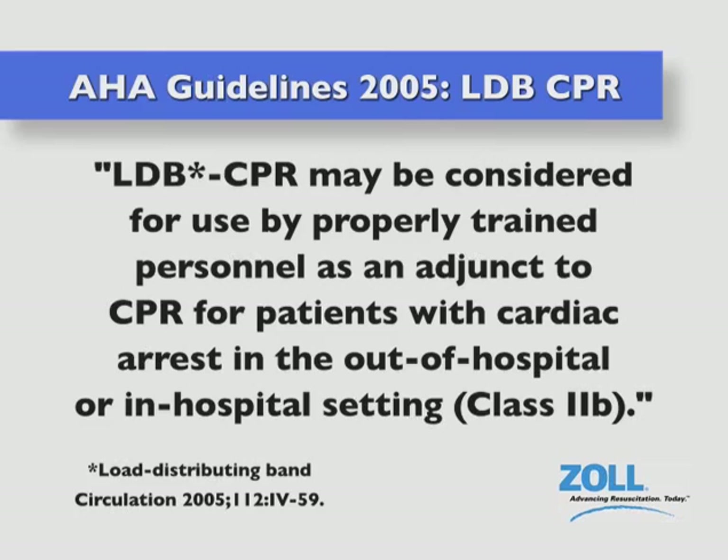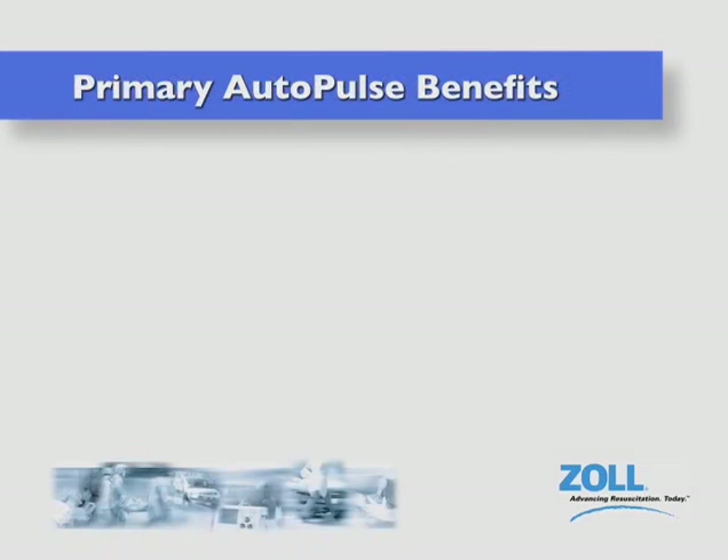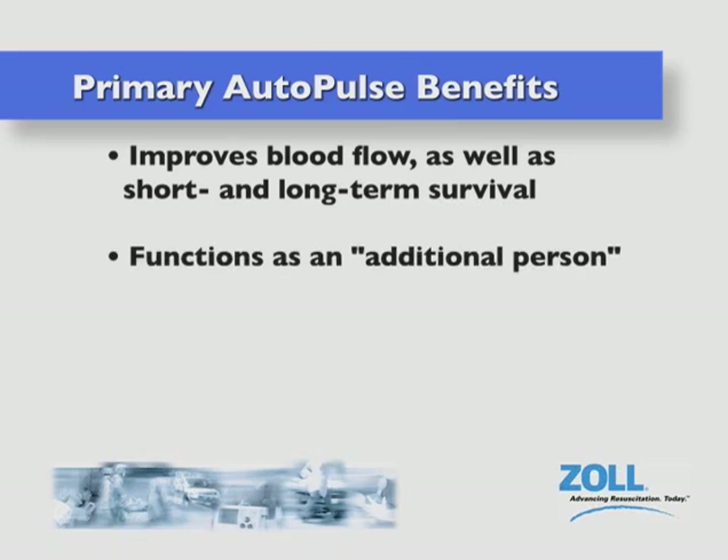The AHA writes: LDB CPR may be considered for use by properly trained personnel as an adjunct to CPR for patients with cardiac arrest in the out-of-hospital or in-hospital setting. The Autopulse offers a number of critical benefits for the sudden cardiac arrest patient as well as the clinician attempting to resuscitate him or her. A growing body of third-party clinical evidence demonstrates the Autopulse helps to improve blood flow as well as short and long-term survival. It functions as an additional person, freeing up a clinician to perform other critical life-saving tasks.